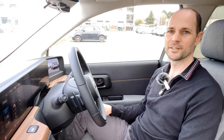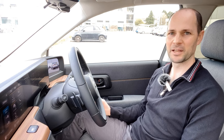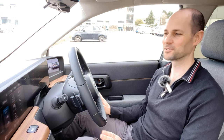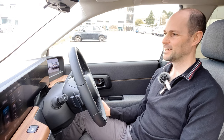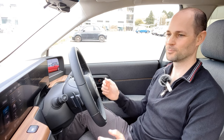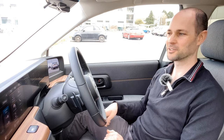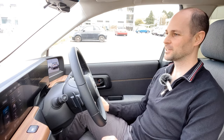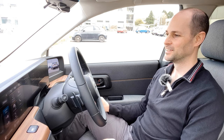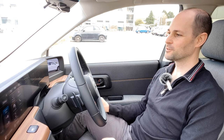I'm plugged in at Lidl in Paignton on a Pod Point charger. It took a little bit longer to get the charge going because I forgot my account had run out and had to top it up first. That's something companies like Instavolt and Osprey have got right — they're contactless payment machines where you just tap your card and go. Pod Point still requires a pre-topped-up account, which cost me about 30 seconds.